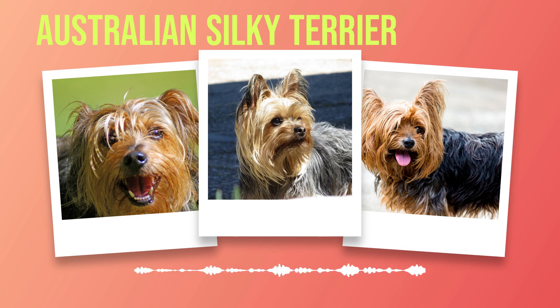Training strategies for an Australian Silky Terrier require patience, consistency, and understanding of their unique temperament. By establishing yourself as the pack leader through positive reinforcement techniques and socialisation from an early age, you can shape your Silky Terrier into a well-behaved and happy companion. Remember that training is not just about obedience — it's also about building a strong bond of trust and love between you and your furry friend. So grab those treats, put on your trainer hat, and embark on this exhilarating journey of shaping the behaviour of your Australian Silky Terrier. Together, you'll create a masterpiece of canine companionship that will bring joy and fulfilment for years to come.